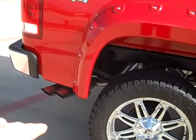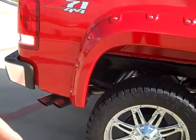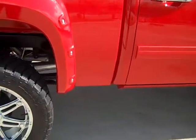We do the exhaust on a dump exit on one side, dump it on both sides, do a true dual look out the side, or we can dump it in front of the wheel well as well.